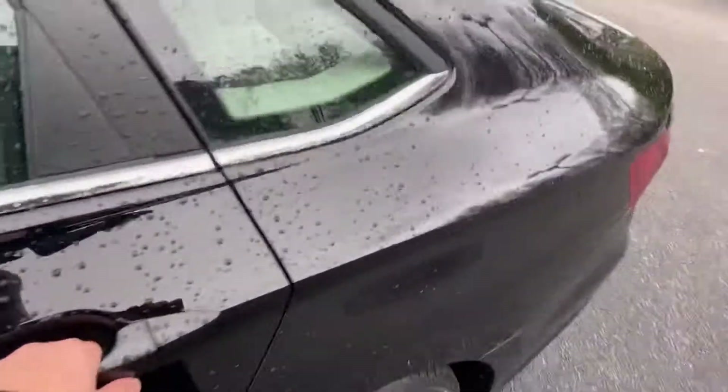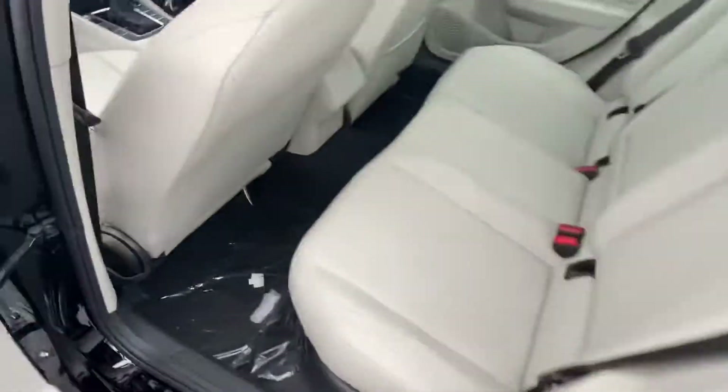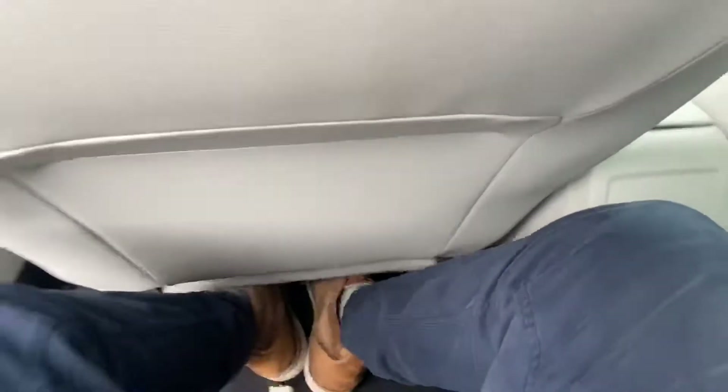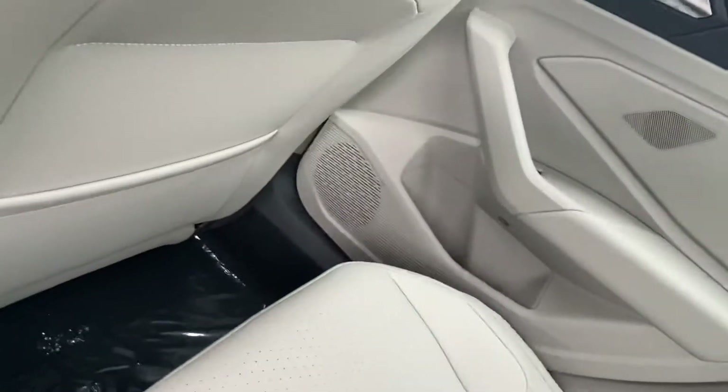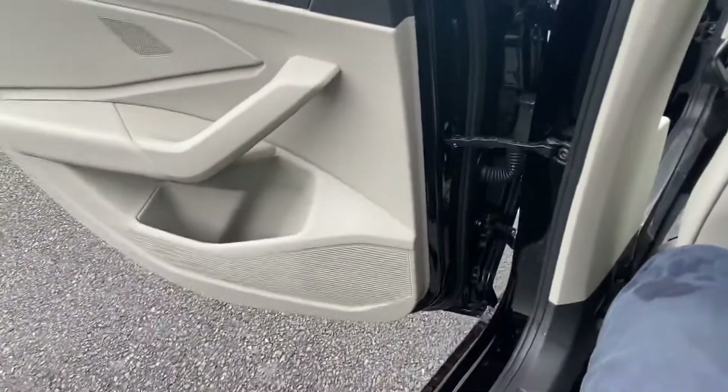Going ahead and hopping in the back seat here — I am six foot and this seat was pushed all the way back, and I still have a nice amount of leg room. They've also put the speaker systems in the door so everybody can stay connected to the music.